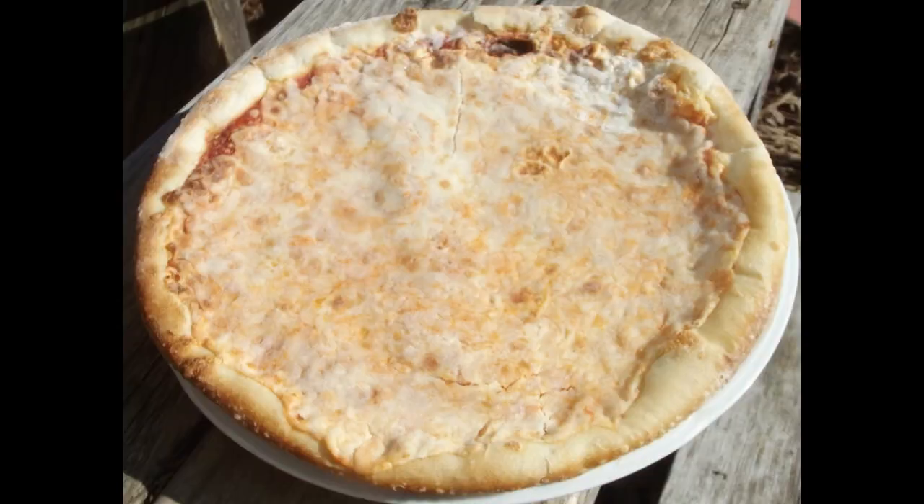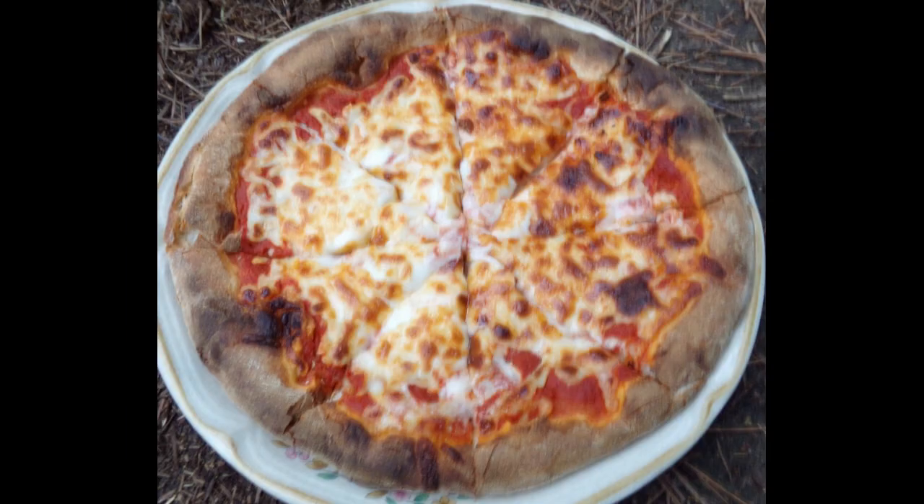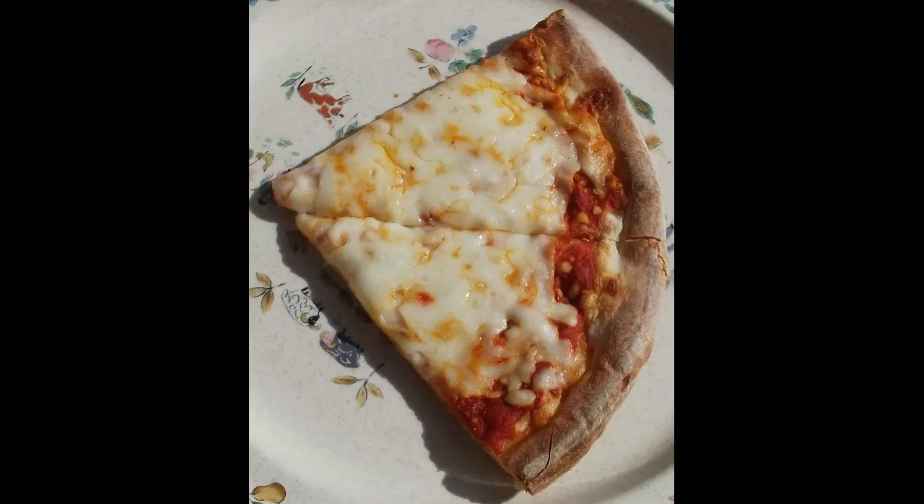The crust on the cheese pizza was soft. The mozzarella cheese is mild tasting. The sauce was sweet with a tomato-y flavor. The combination created a classic Brooklyn style pizza.